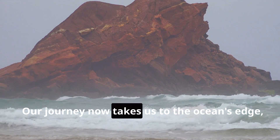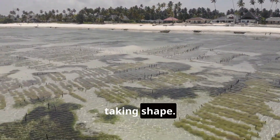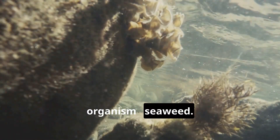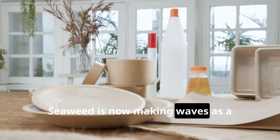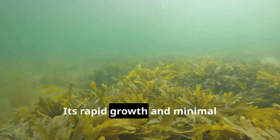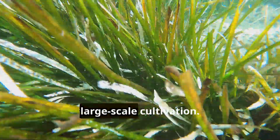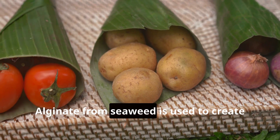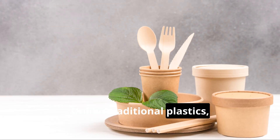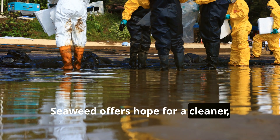Our journey now takes us to the ocean's edge, where another remarkable innovation is taking shape. We encounter a humble yet powerful organism: seaweed. Seaweed is now making waves as a sustainable solution to plastic pollution. Its rapid growth and minimal environmental impact make it ideal for large-scale cultivation. Alginate from seaweed is used to create biodegradable packaging — unlike traditional plastics, it breaks down naturally in months. Seaweed offers hope for a cleaner, healthier planet.